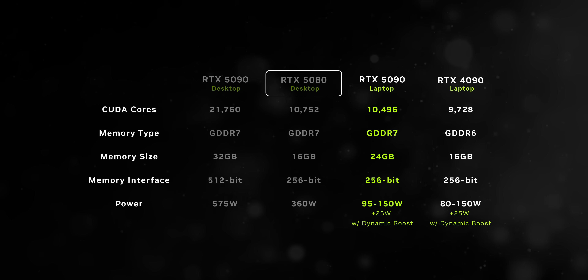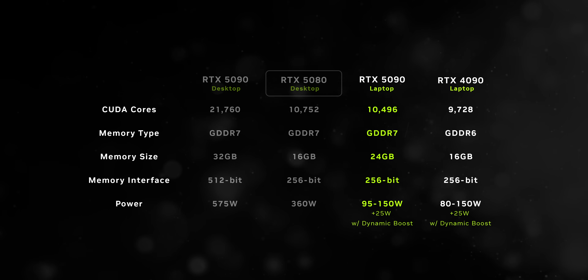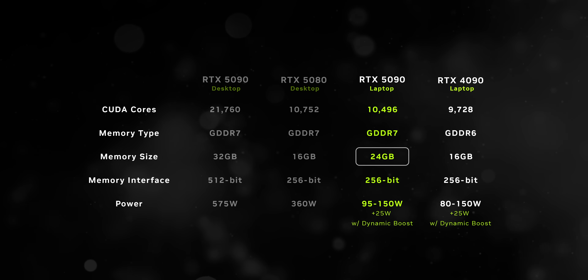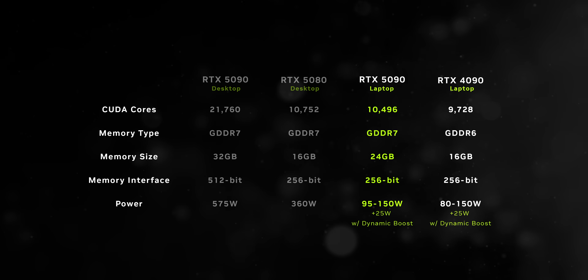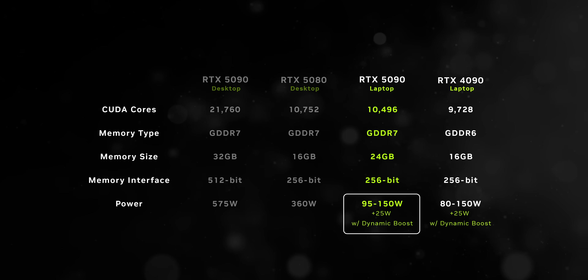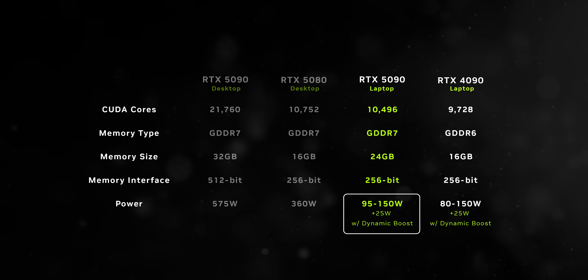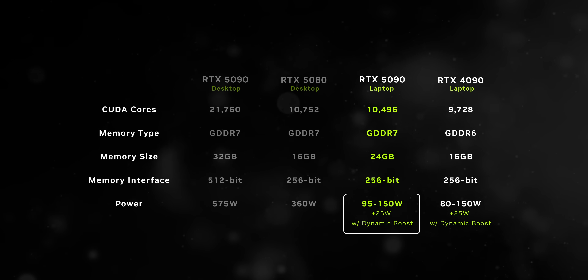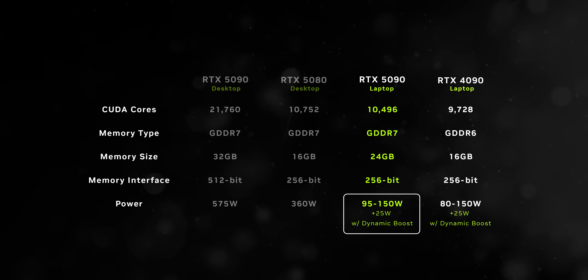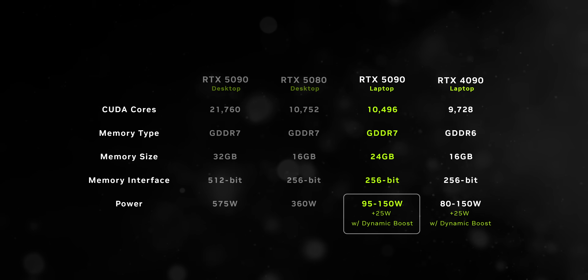Laptop GPUs are very different. This 5090 has more in common with the desktop RTX 5080 than the desktop 5090, though it does get 24 gigabytes of VRAM. It's called a laptop GPU for a reason — it's not the same core used on desktop cards. On power, the new GPU has a slightly higher minimum power envelope, but its maximum allowable TGP is 175 watts regardless of configuration — exactly the same as the RTX 4090.